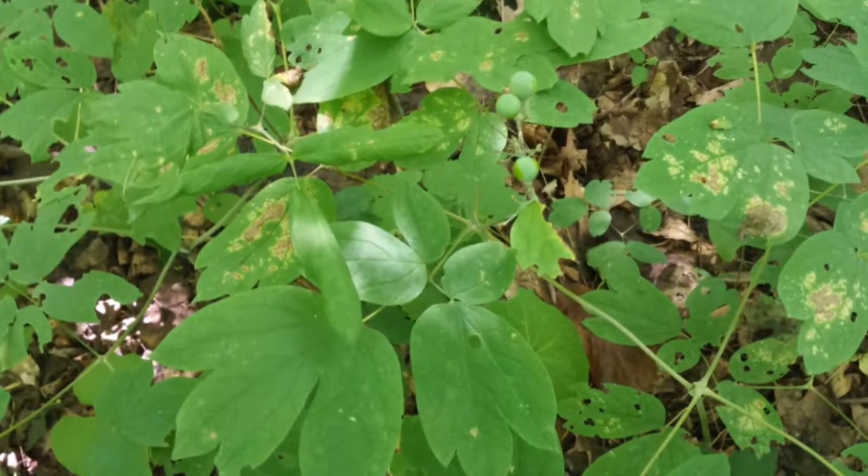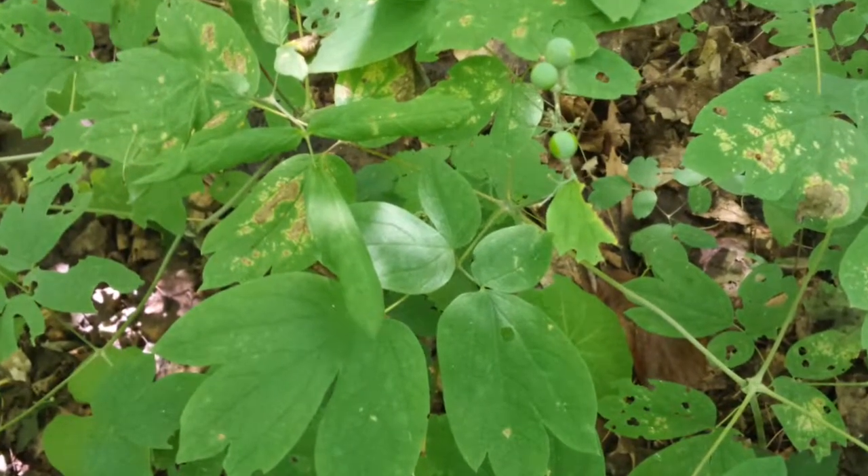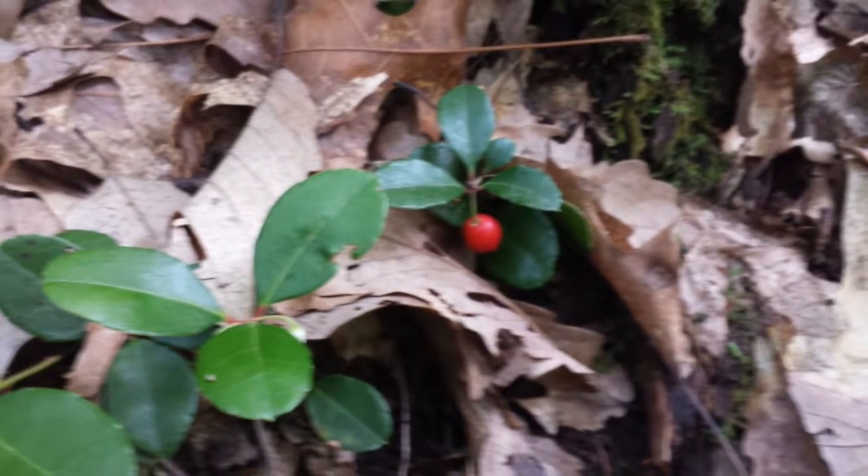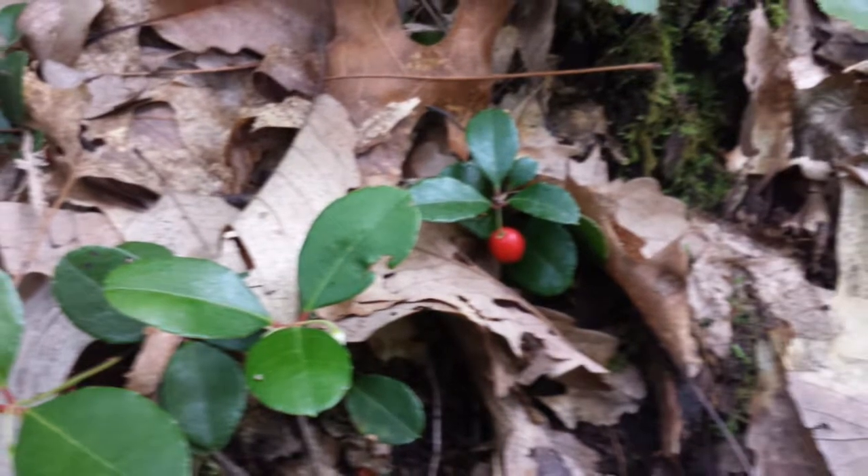This is a blue cohosh. It's one of several cohoshes. This once again is tea berries — it's got red berries and they taste exactly like tea berry.